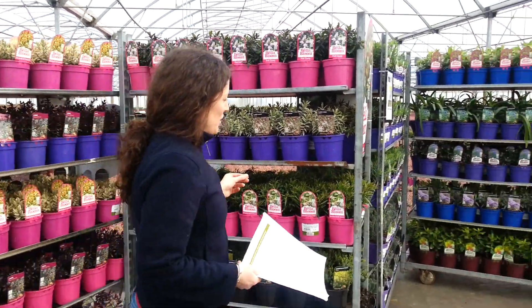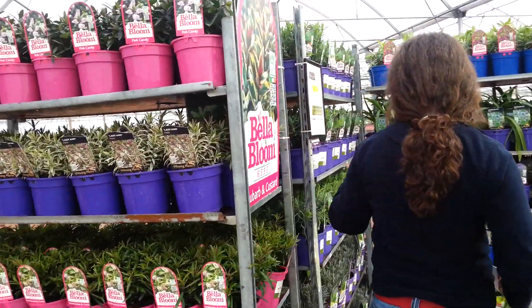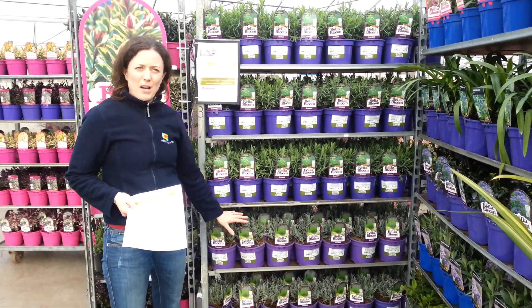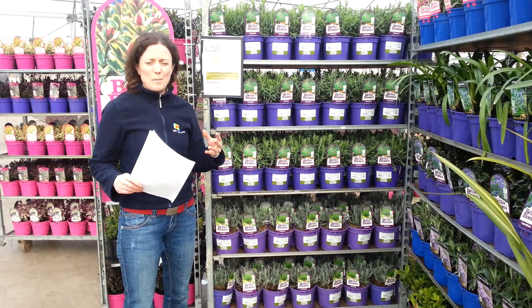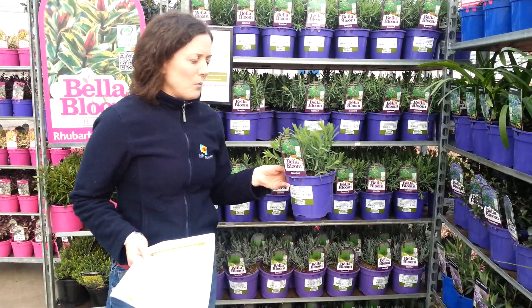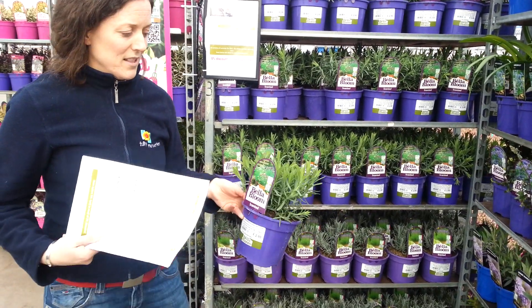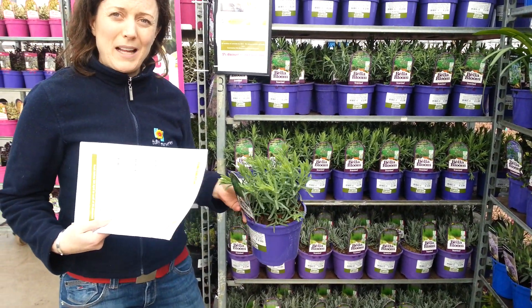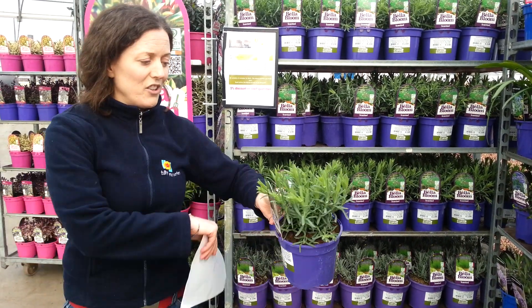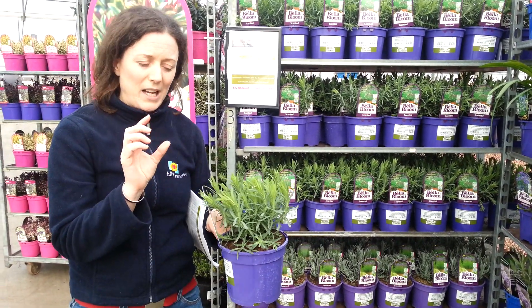Moving on then to the purple pot selection, we have lavenders. We've got our French ones on top and English ones at the bottom, which have yet to flush, so the English will be another couple of weeks. But this is Lavender Tiara and we had a great positive reaction towards this yesterday. People aren't really familiar with this plant, but they tested it last year and it sold very well. It's very unusual for its two-toned purple and cream flare.